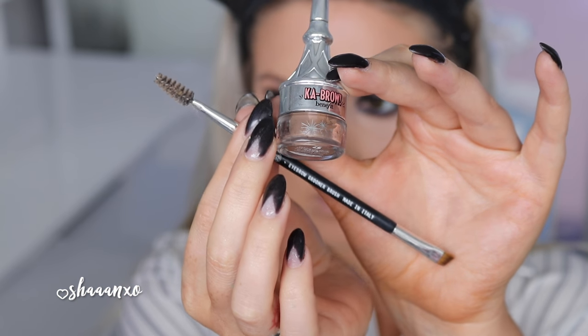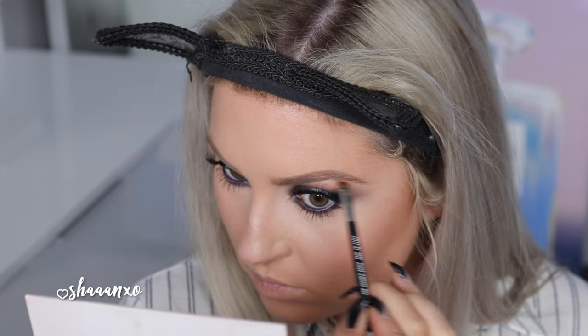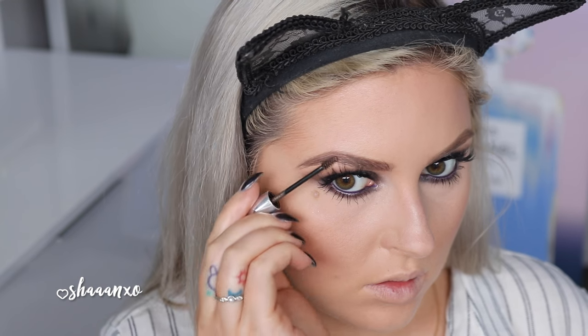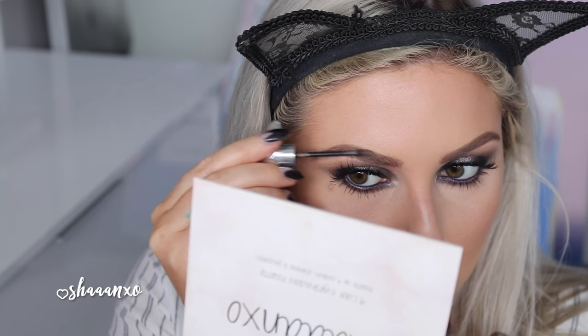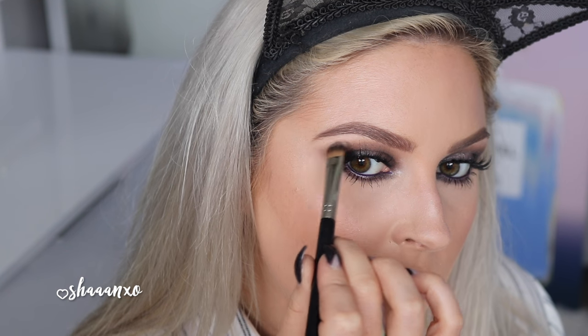Now doing the brows with my Cabral by Benefit — loving this. I've just been obsessed with all the new brow products by Benefit. Here's the Gimme Brow as well — love this stuff. I already want to purchase another one because mine is already starting to run out since I use it almost every day. Then I'm going to go back in with my eyeshadow palette and take that matte color from the beginning and just sharpen up underneath my eyebrows to highlight a little bit.